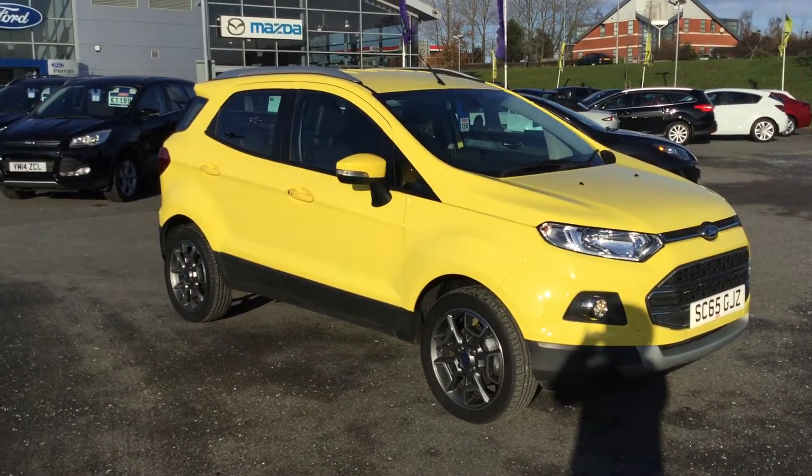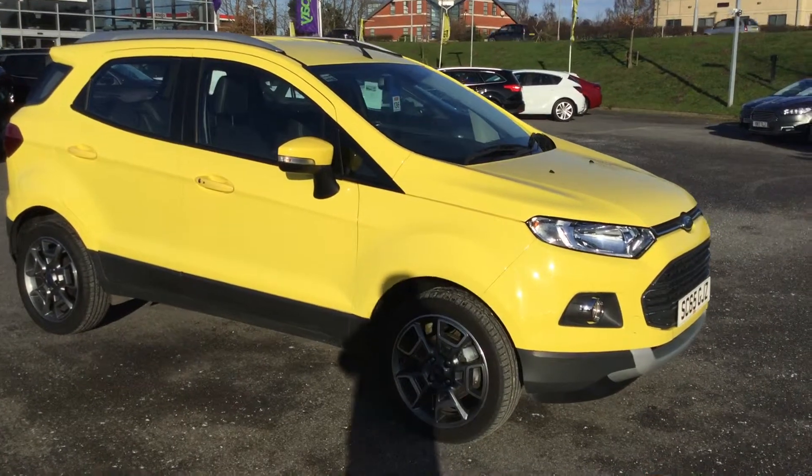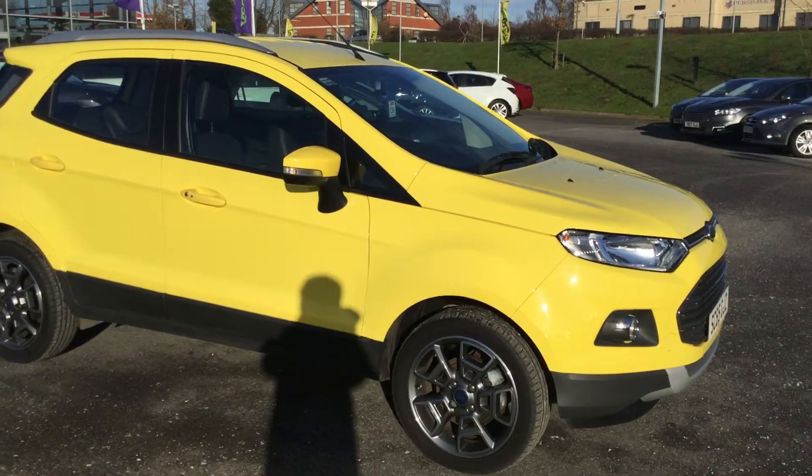Hi guys, welcome to Paris Ford in Mansfield. Here on site today we have a 1.5 Ford EcoSport Titanium model and it is the PowerShift.